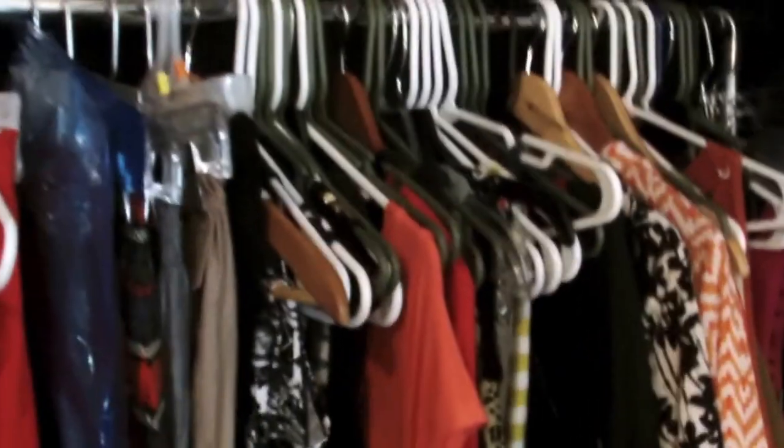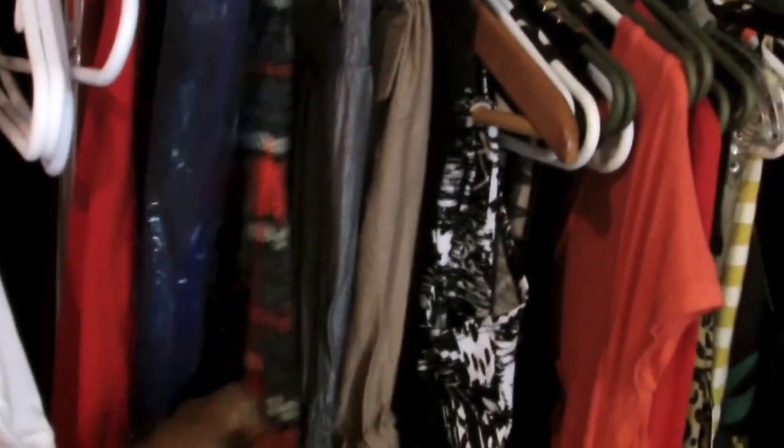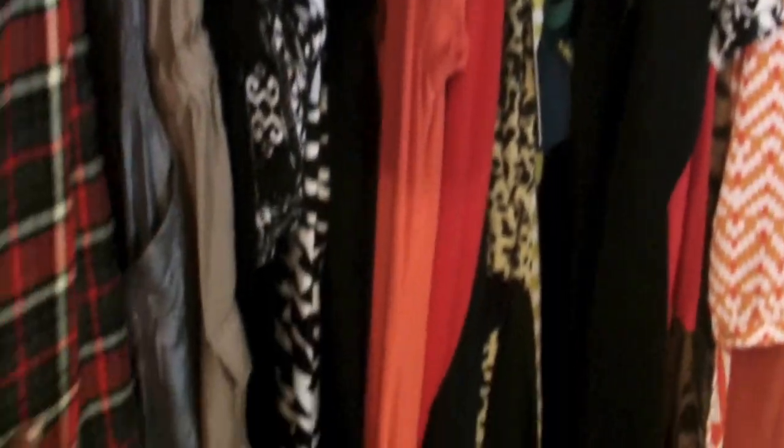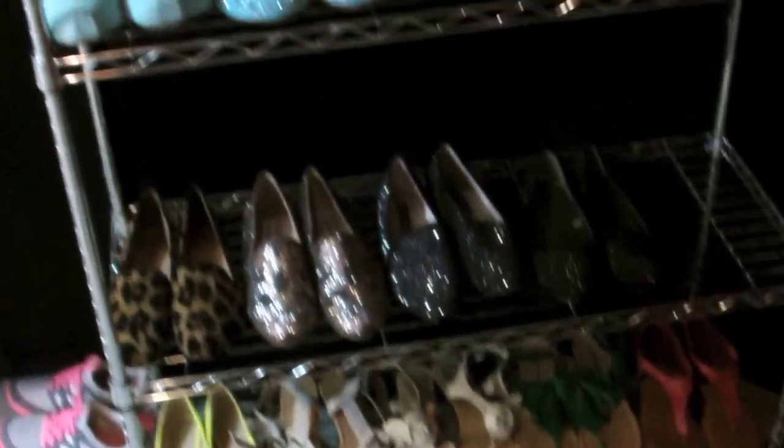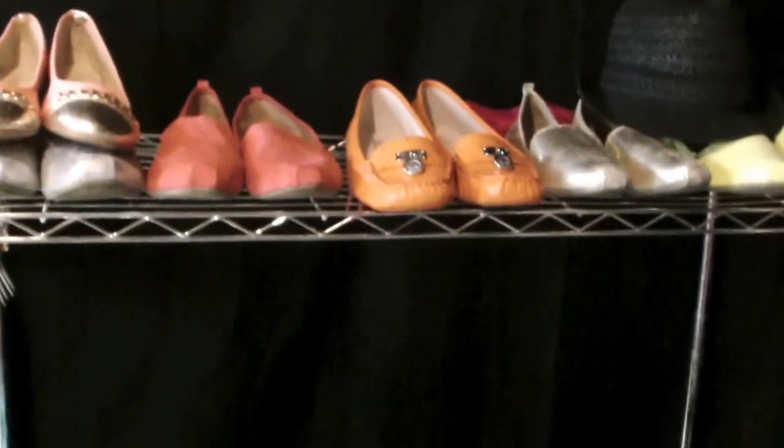I think there's one thing in there that's not supposed to be in there — I found it down here so I just put it up there. And then these are like my everyday shoes, just out and about running around and stuff like that. Everyday shoes, nothing special.